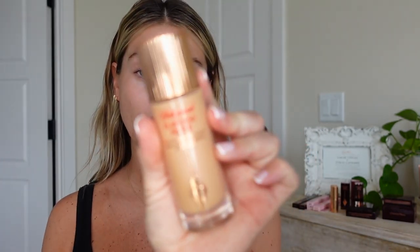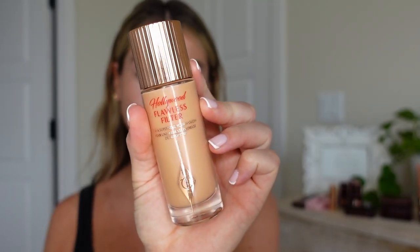Now she's moving on to the Hollywood Flawless Filter — this is probably one of my favorite Charlotte products ever. I'm in shade 3. I'm just blending this in now and I love this product. Look at that glow immediately — it is so good. She's basically saying there's no technique; I'm just using a standard foundation brush.